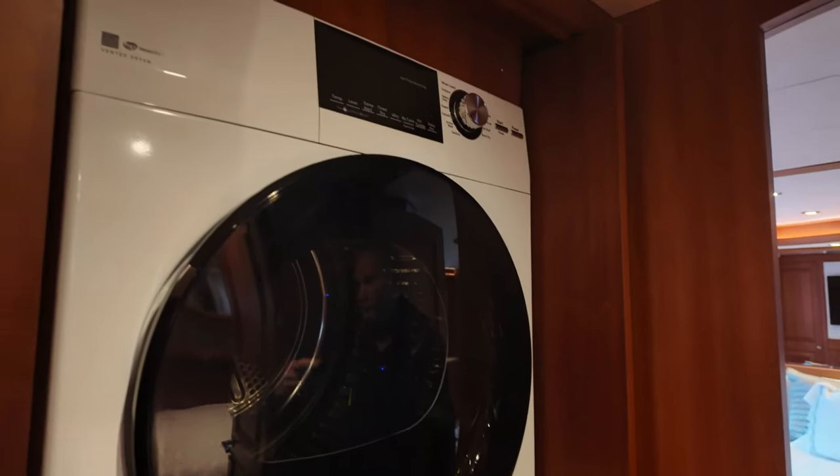All staterooms either have their own stereo system or they're networked, depending on the owner's requests. They all come with stereo systems and televisions. There are USB plugs throughout. The floors are heated — currently not on — we heat these off diesel heat, run the heater for about an hour in the morning, heat the floors up, turn them off, and they stay warm all day.